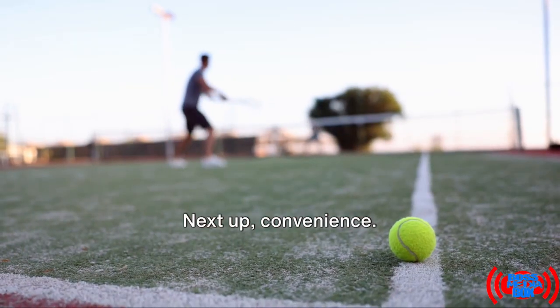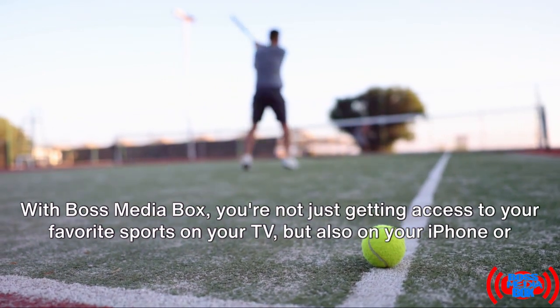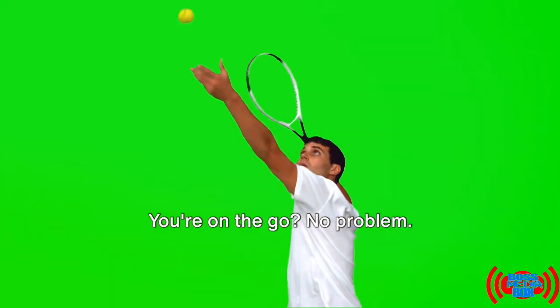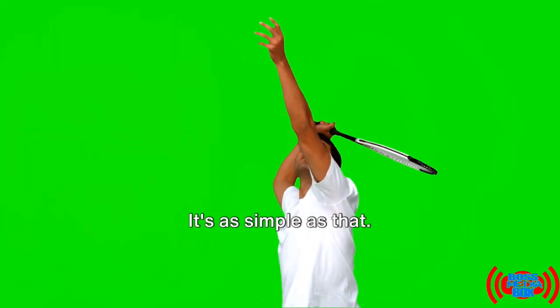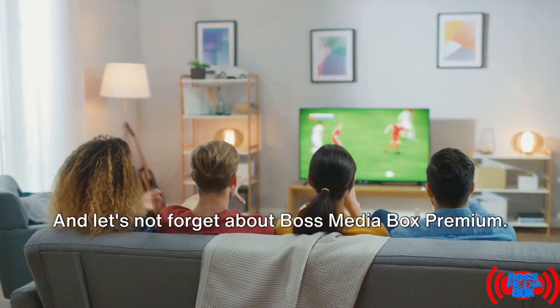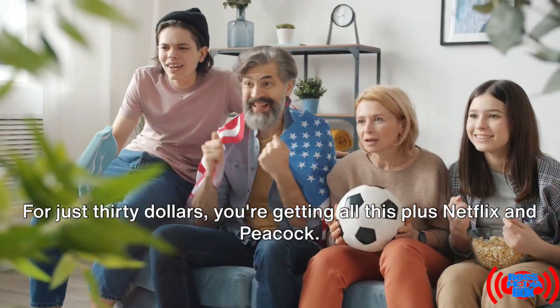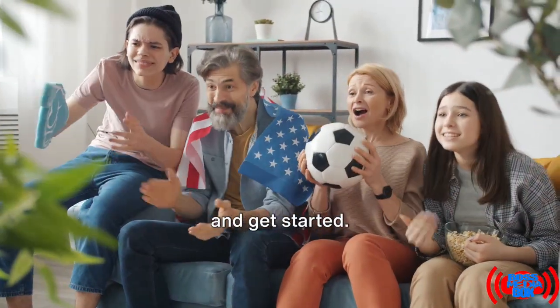Next up, convenience. With Boss Media Box, you're not just getting access to your favorite sports on your TV, but also on your iPhone or Android device. You're on the go? No problem. Log into your Fire Stick or download the app right on your phone — it's as simple as that. And for just $30, Boss Media Box Premium gets you all this plus Netflix and Peacock. Just head on over to BossMediaBox.com and get started.